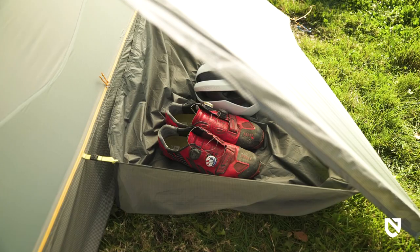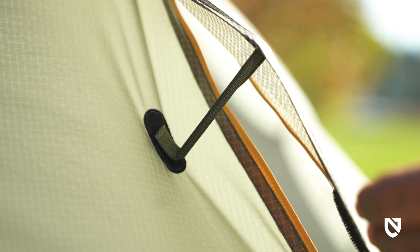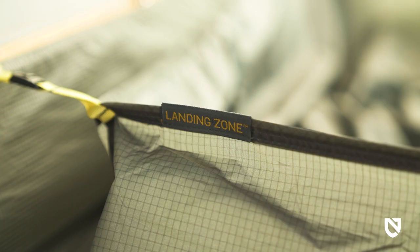The Dragonfly Osmo Bike Pack offers more gear stashing volume than any other tent in its class. Further preventing condensation, protected strut vents at the top of each zipper flap ensure proper ventilation, especially during a storm when you need it most.